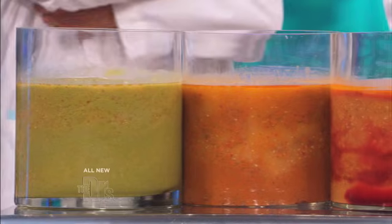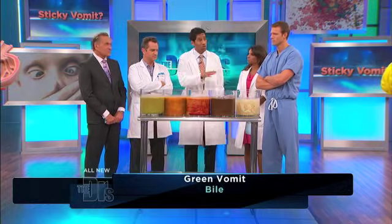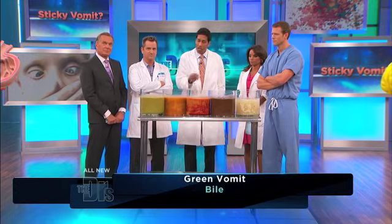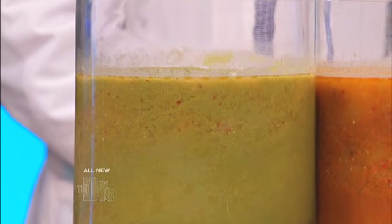Let's start with the green. This is bile. Bile is a normal part of our digestive process — it normally ends up in our small intestine, and that's a good thing. When we see it in the vomit, it's not always a serious thing, but it can signify that the intestines are blocked. If the intestines are blocked, the bile can't get downstream — it's only got one way to go, and that's coming up.